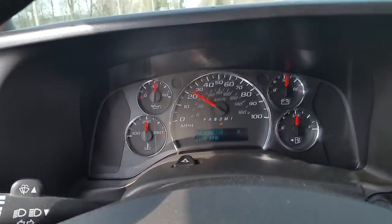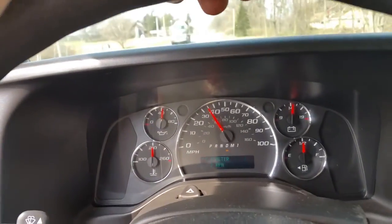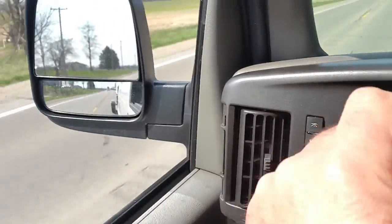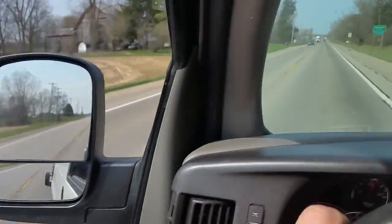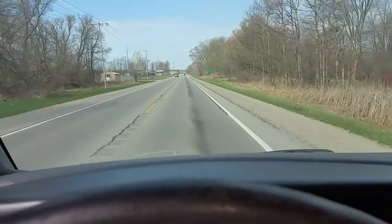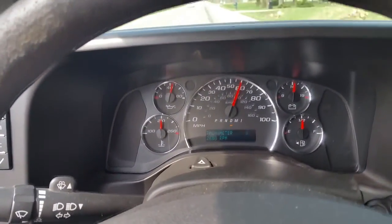We're driving down the road in the 2010 Express van I told you about, and we're actually pulling a trailer. A bee came in my window. You can see the other man in the back — he's going to drive me back after I deliver this one. We're driving down the road and it pulls just fine. It's got a lot of power — good little truck, big truck actually.